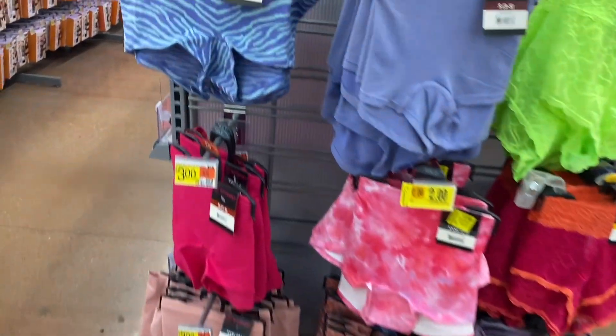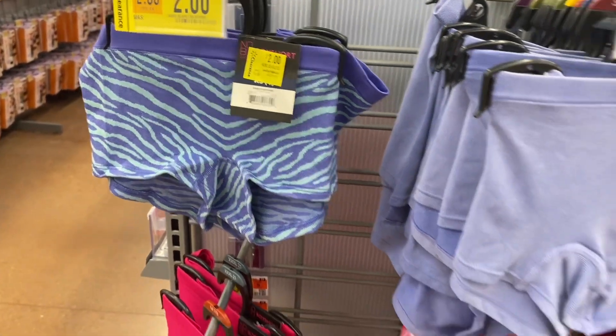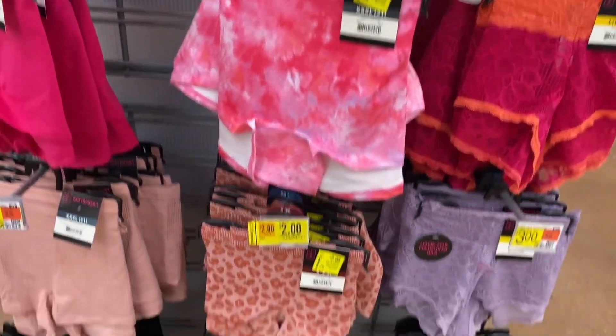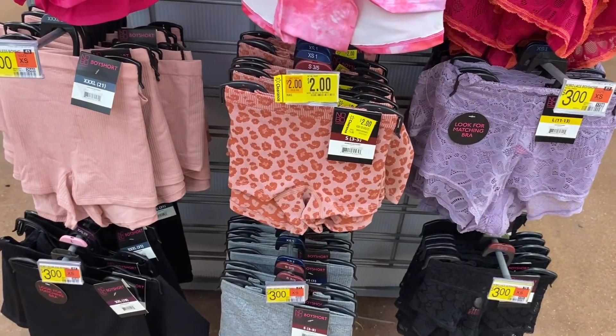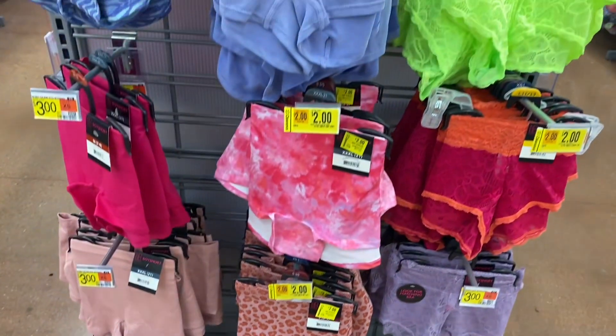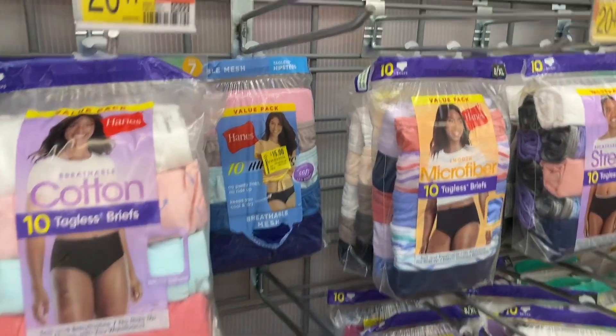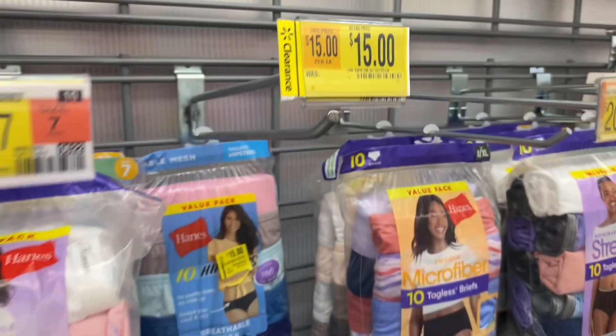Over here they have some for two dollars — I would probably go for that. That style is two dollars, that one's two dollars, and three dollars isn't bad either. These are the ones that will eventually go down to like a dollar twenty-five. They also have this Hanes pack here for now fifteen dollars.